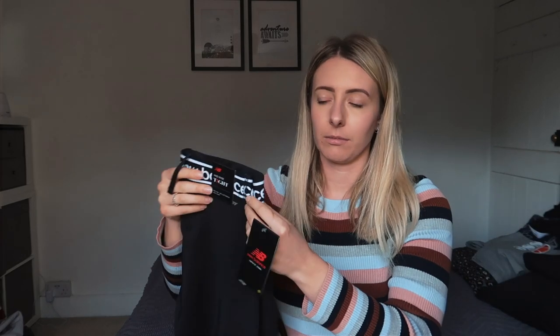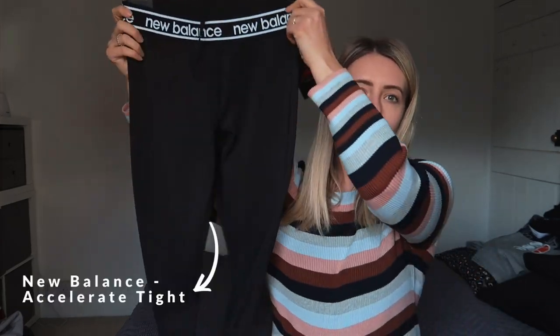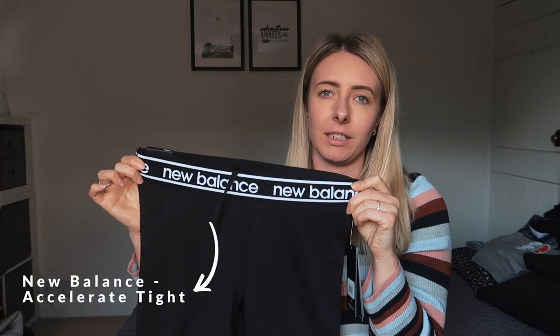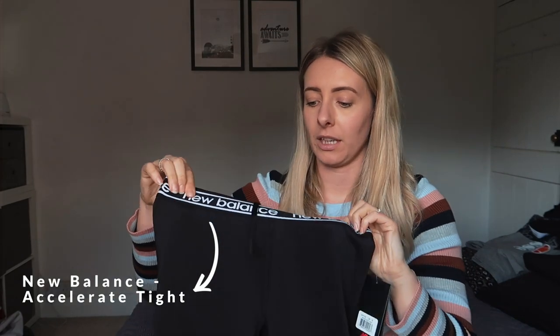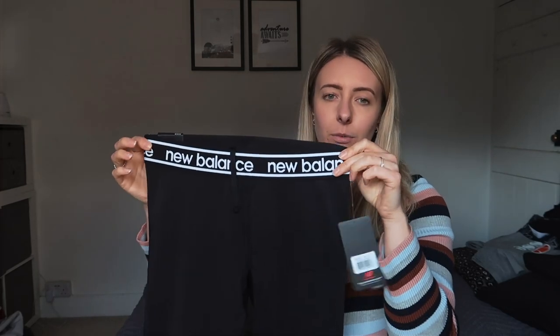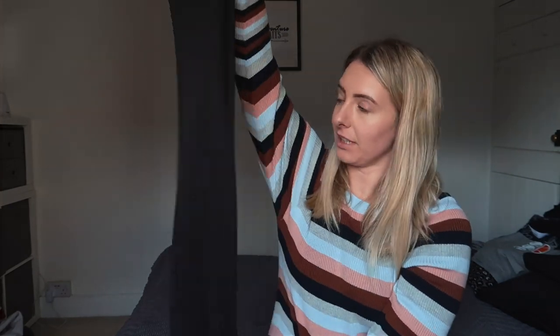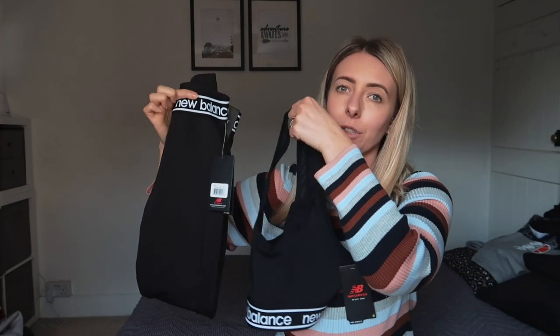To go alongside the sports bra, I also bought these mid-rise tights which have got the New Balance band around the waist and the hips. These sit just below your waist but still cinch you in in all the right places. I really love these and the two as a pair will go really nicely.